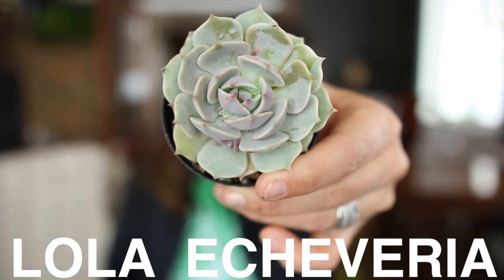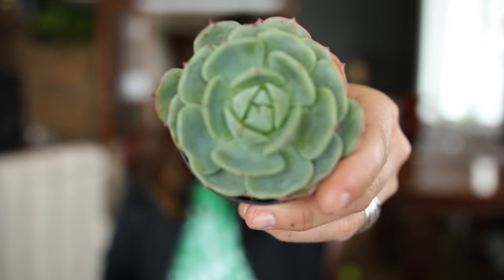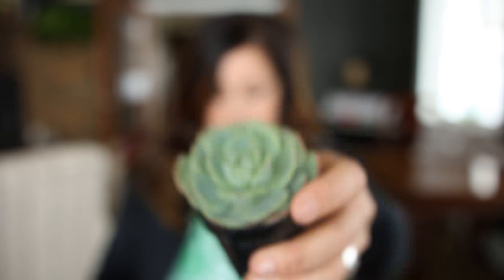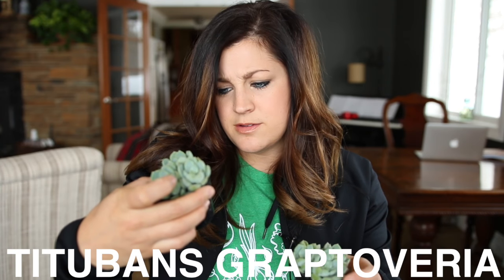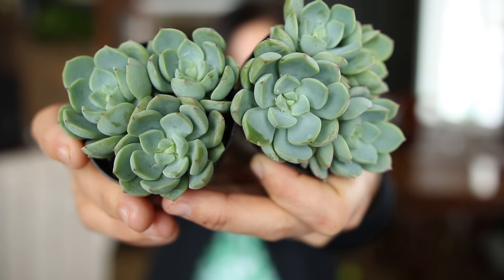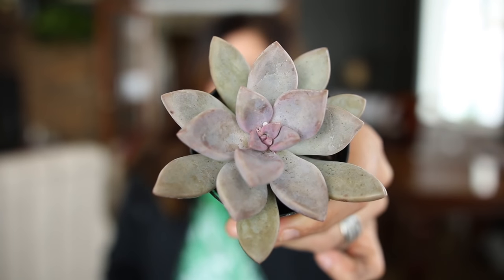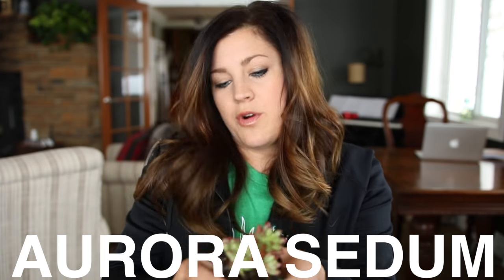And of course, I had to have a Lola Echeveria. This is a Green Abalone Echeveria — it's a really pretty one. And then Graptoveria Titubans — I got two of these, they're really pretty. And a Graptopetalum Marquis de Savines — I like the dusty purple color of this one. It's really pretty. And then my last little guy is the Sedum Aurora.